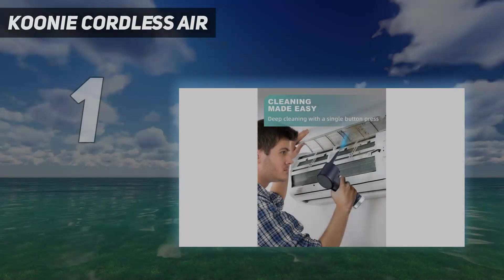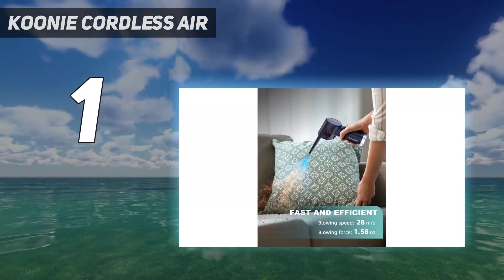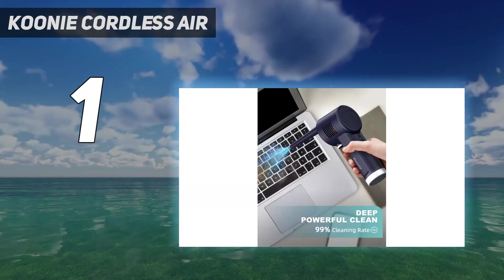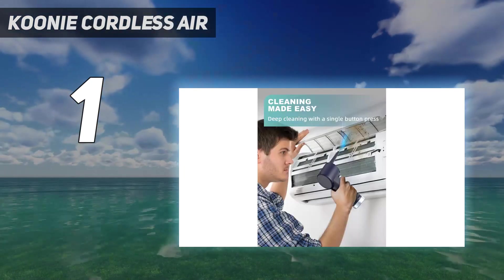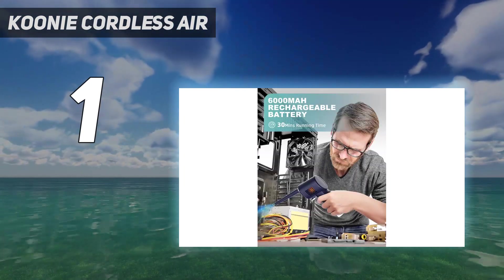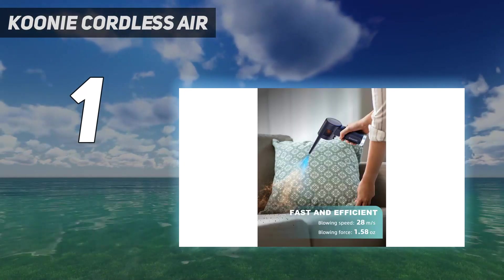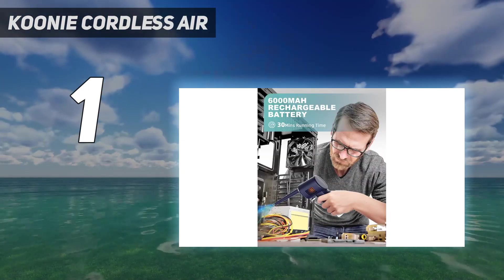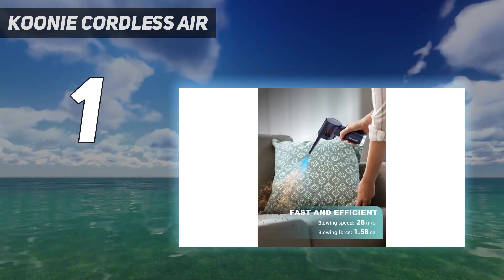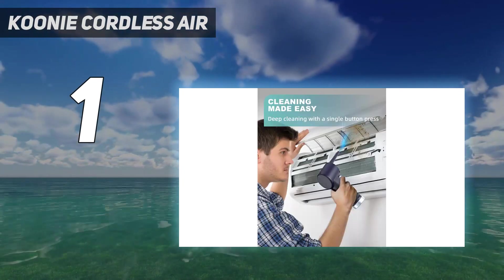And number 1: the Koonie Cordless Air — also described as the Sinshine Electric Vacuum Cleaner. It's an efficient and powerful vacuum cleaner ideal for quickly and safely cleaning a wide range of electronic and non-electronic items. It generates strong wind pressure of up to 67.5 mph, delivering continuous high-pressure air to easily remove dirt, dust, and debris from any surface. It's lightweight and portable, comes with an extra-long 10-foot cord, and features a simple momentary on-off switch that automatically shuts off when released.